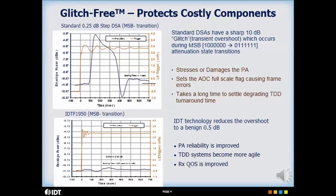The bottom plot shows the envelope power as a function of time for the IDT F1950 digital step attenuator. Notice the dark trace overshoot is only 1.5 dB in magnitude.